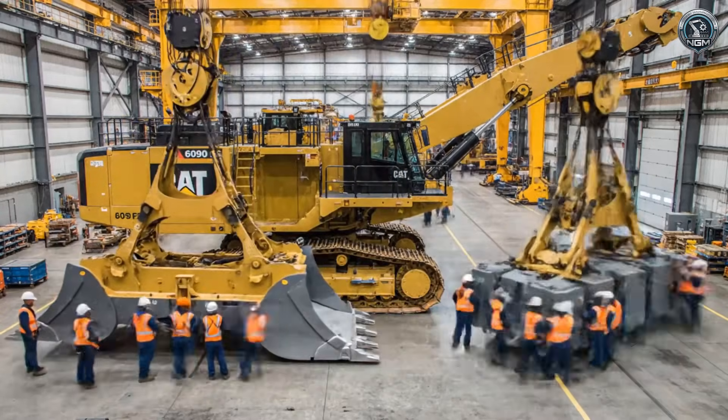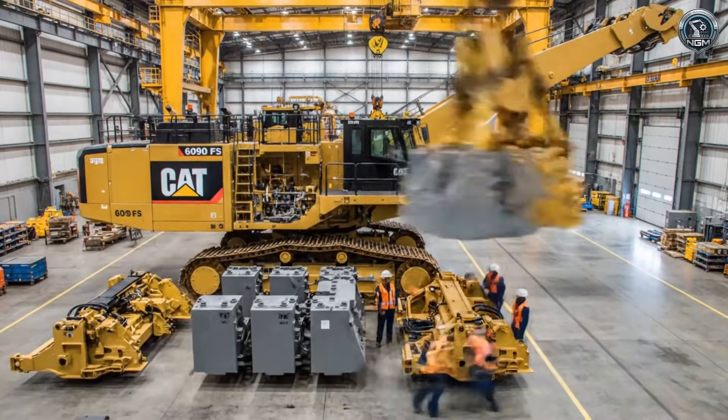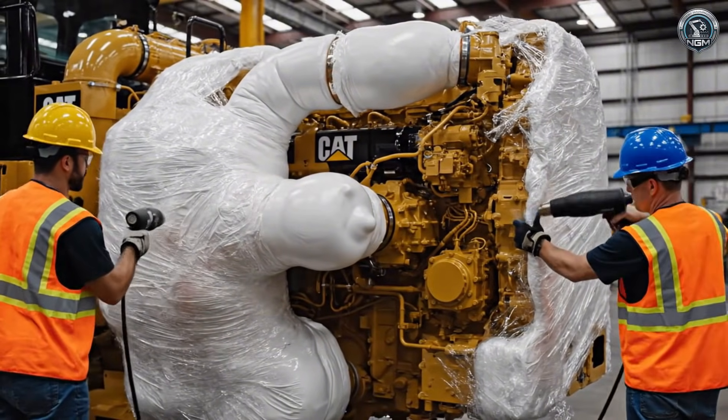Too big for any road. To leave the factory, the giant must be broken down into 25 modular loads. Salt water is a killer — critical components are hermetically sealed in heavy-duty shrink wrap for the ocean voyage.